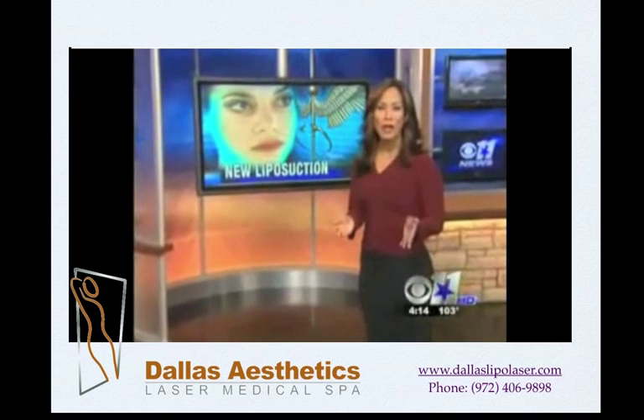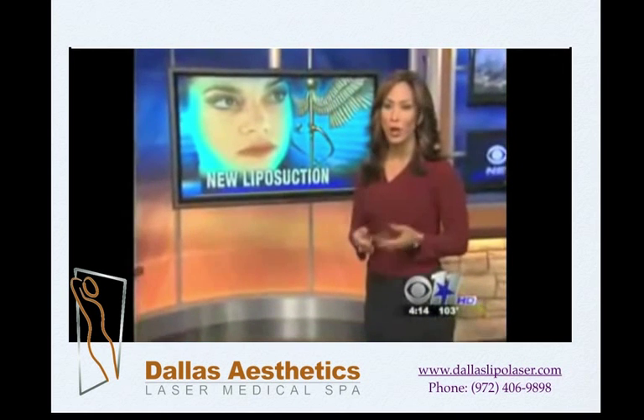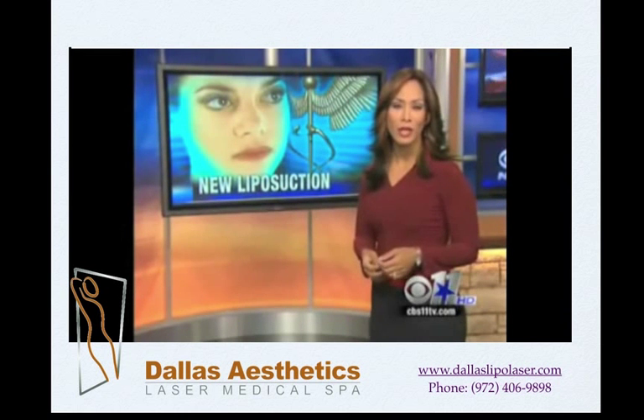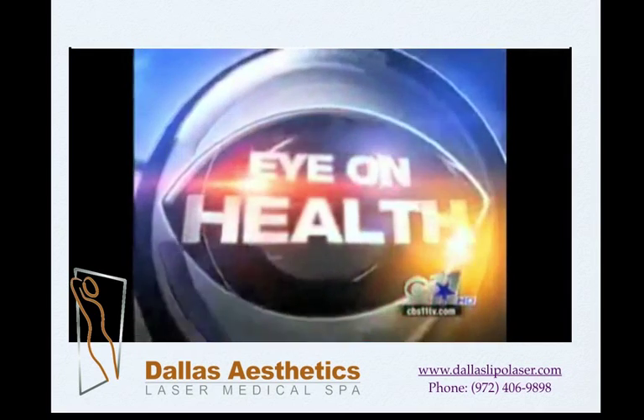There's a new way to lose fat by using liposuction. It's more accurate and less painful than traditional lipo. As CBS 11's Manuel Gallegos shows us, the new treatment uses water jets to break up the fat.